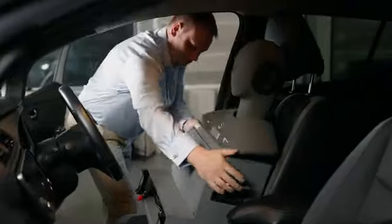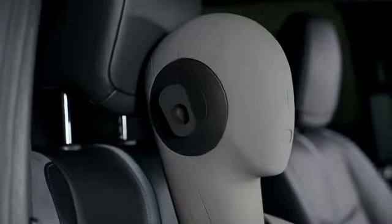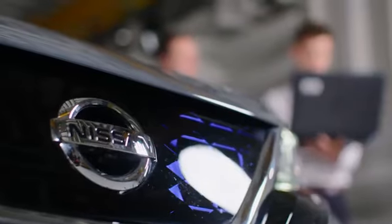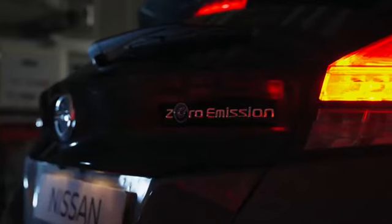We use a binaural head and torso with microphones at the ears and just record exactly what the driver or the passenger would hear. We use digital filtering to tweak, to change, to modify the sound to best meet our requirements.